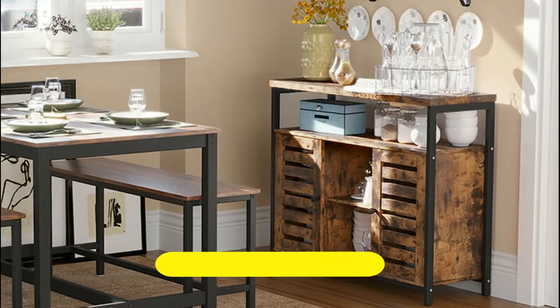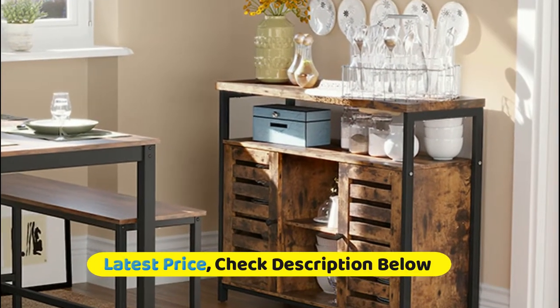With a spacious tabletop, one large open shelf, two open compartments, and two adjustable shelves hidden behind two classic louvered doors, there's plenty of storage space for decorations, kitchenware and more. An adjustable shelf with three height options is hidden behind each louvered door — open the doors to easily get what you need.